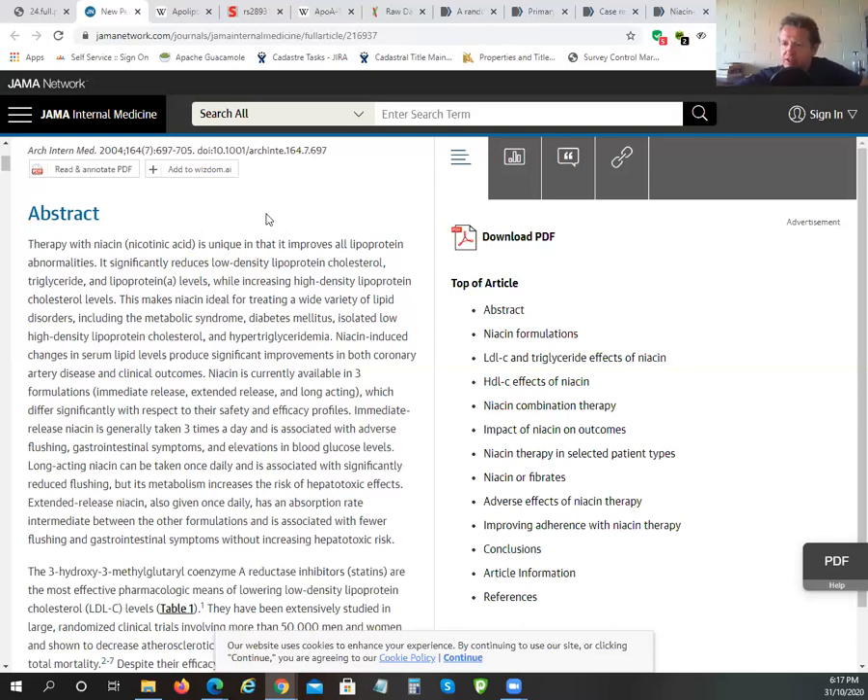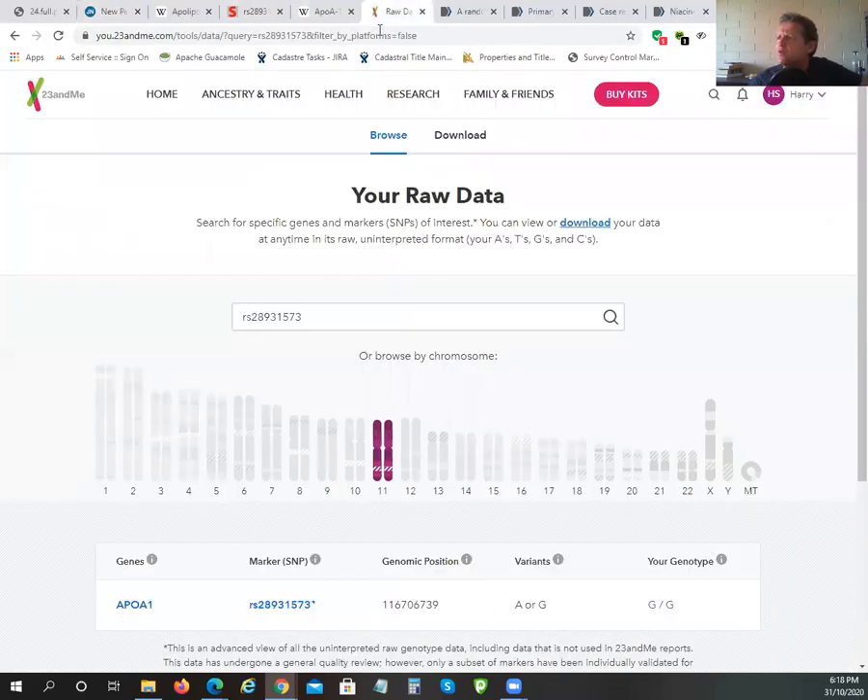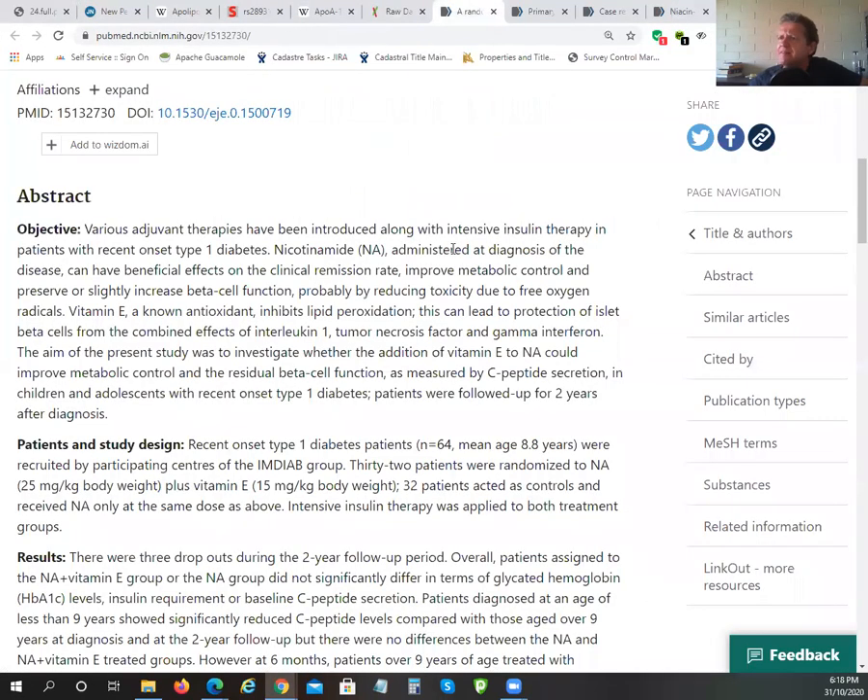High doses — anything above 300 milligrams, and certainly 1000 milligrams — are problematic. At those levels niacin prevents gluconeogenesis and can interfere with blood sugar regulation. By forcing down triglycerides it doesn't allow the body to properly convert sugar into triglycerides and store it safely, which is what the body is designed to do. So by reducing triglyceride levels you're actually increasing blood sugar levels, which isn't a good thing. That is why I don't recommend high-dose niacin.